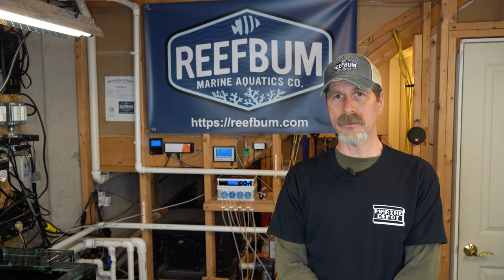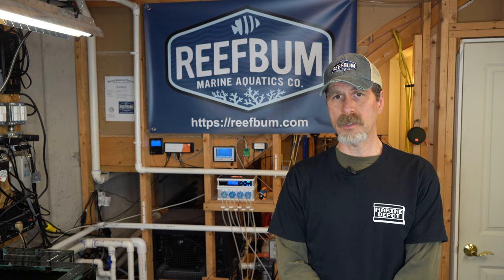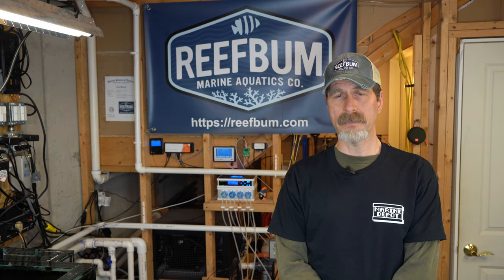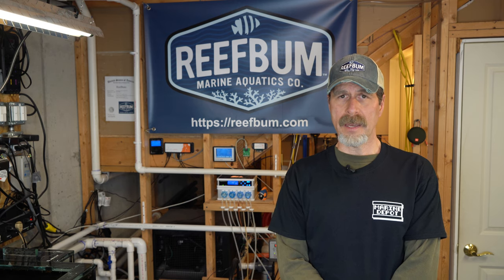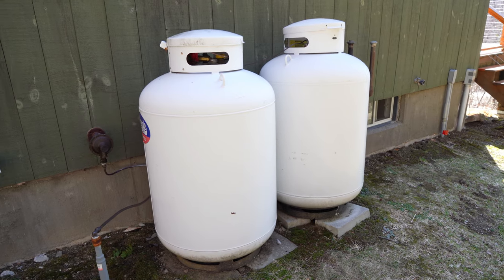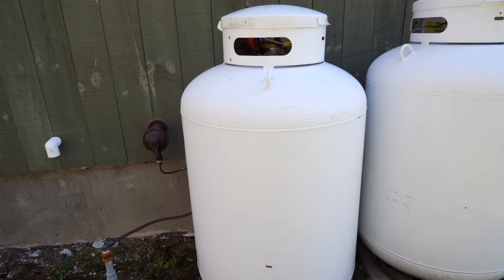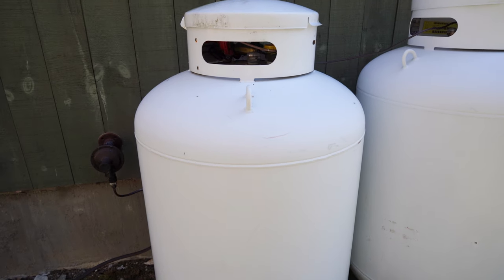There is no interruption in power with these full house backup generators because they're automatic. Once utility power is lost, they kick right on. This one is a propane unit. I have a hundred gallon propane tank and I believe it could last four or five days without having to refill that tank, which is fantastic.